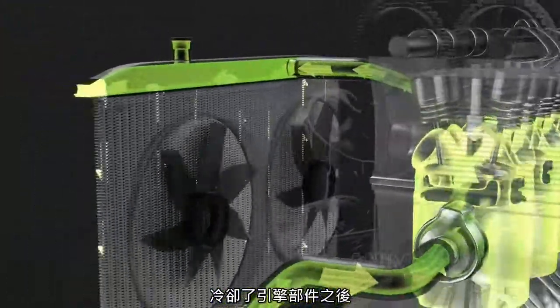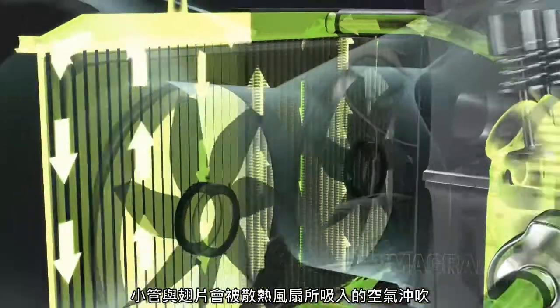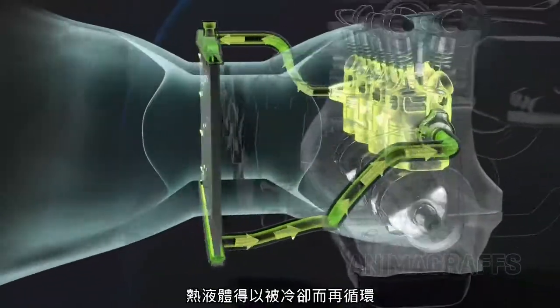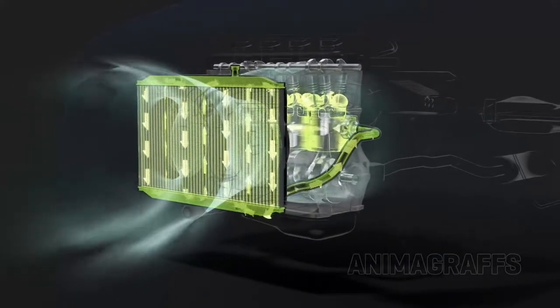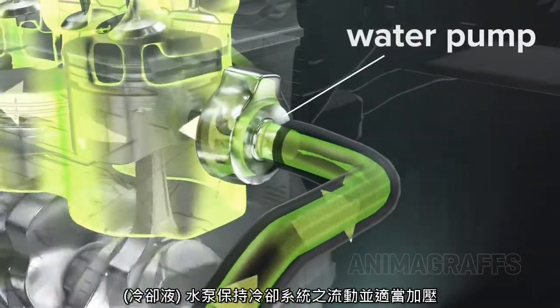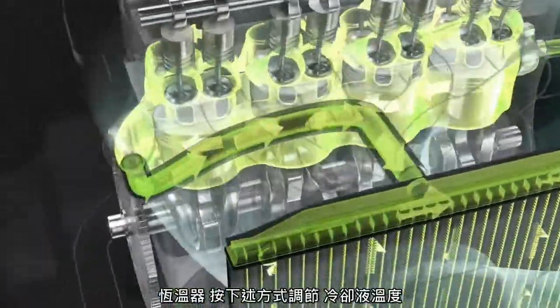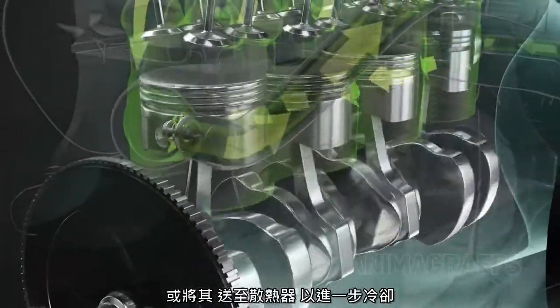After cooling hot engine parts, coolant circulates through the radiator. The radiator has a network of small tubes and fins — coolant passes through these channels while air, pulled in by the radiator fan, blows by the tubes, cooling the hot liquid for recirculation. A water pump keeps the coolant system flowing and properly pressurized. The thermostat regulates coolant temperature by either routing coolant back through the engine or to the radiator for further cooling.